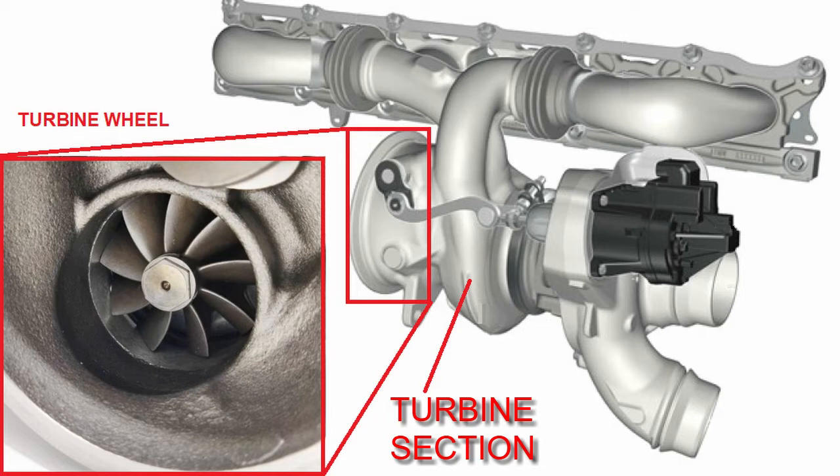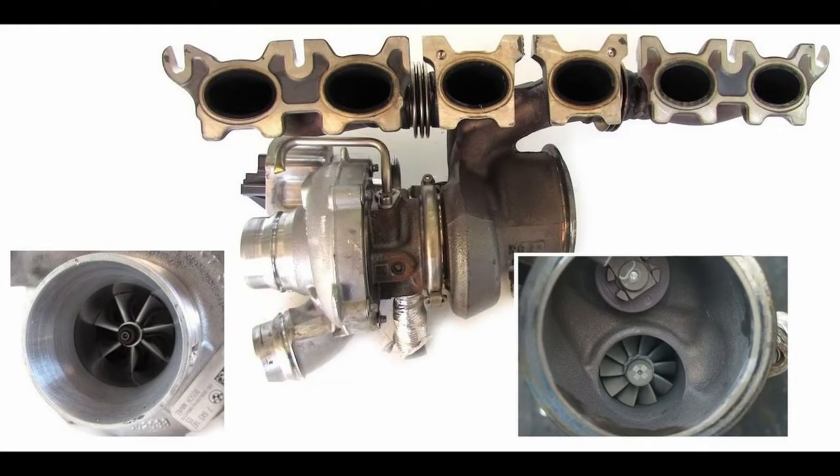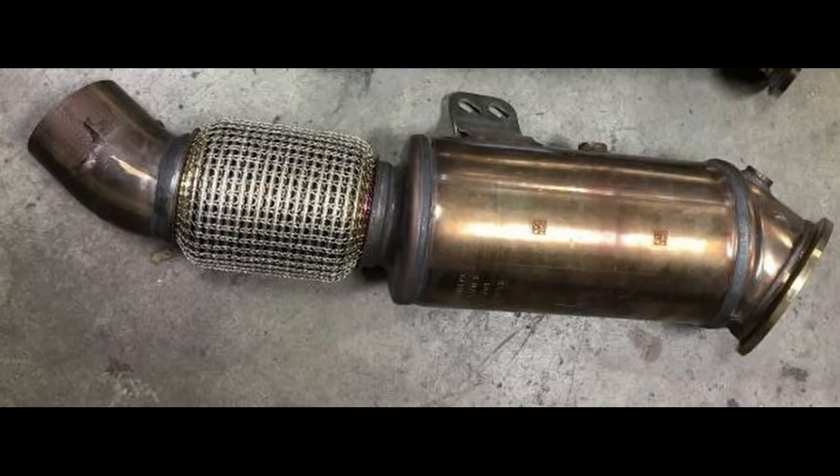The exhaust manifold diverts the exhaust air into the turbocharger turbine section, where it spins the turbocharger's turbine. The turbine is connected to the turbocharger compressor impeller, so as long as the engine is running, the exhaust gases spin the turbocharger on their way out, and it is the turbocharger which compresses intake air before it goes into the cylinders.